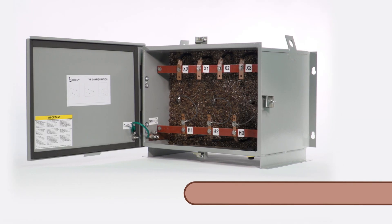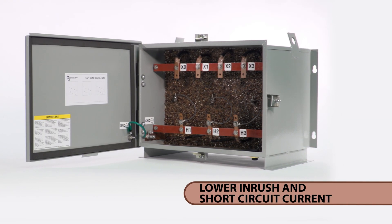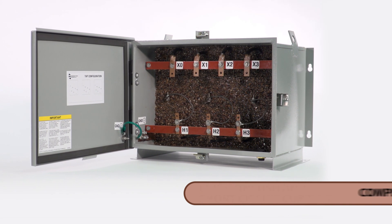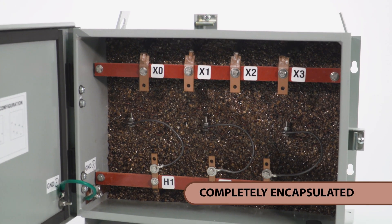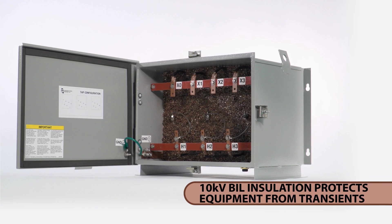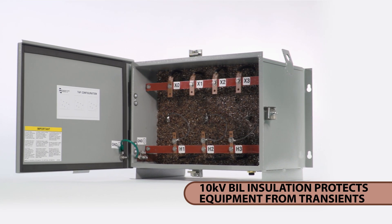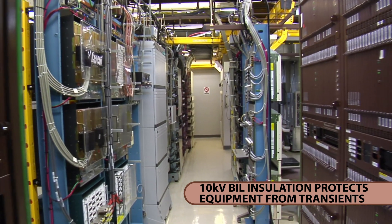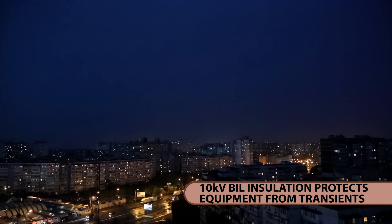Higher impedance designs provide lower inrush and short circuit currents, allowing the use of less costly protective devices. Completely encapsulated in epoxy and silica to prevent the ingress of moisture. Standard 10 kilovolt BIL rating provides increased reliability and protection against critical equipment failure due to voltage spikes and other line transients.